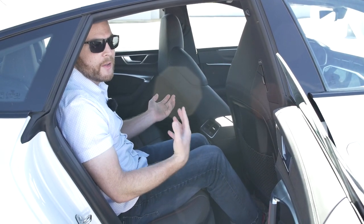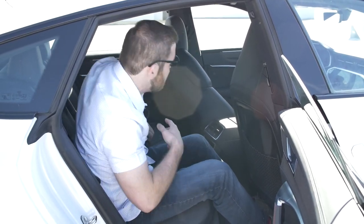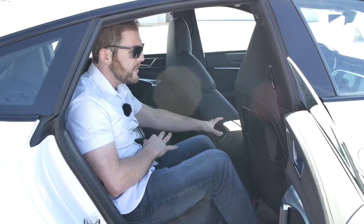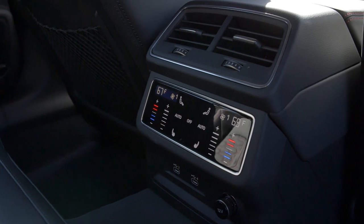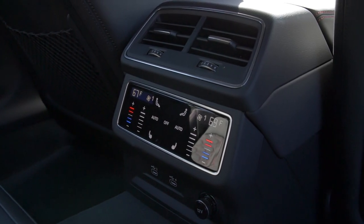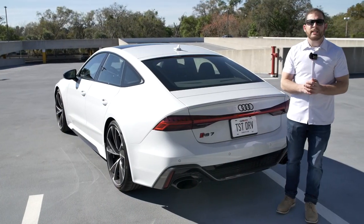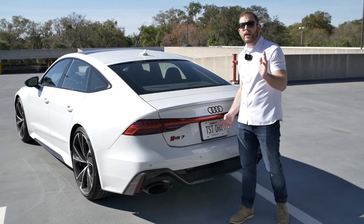The rear seats are very bolstered, almost like front bucket seats, which some will appreciate. There's a center armrest with storage and cup holders, air vents in the center console and on the pillar, a climate control screen for quad-zone control, and two USB outlets for rear passengers.